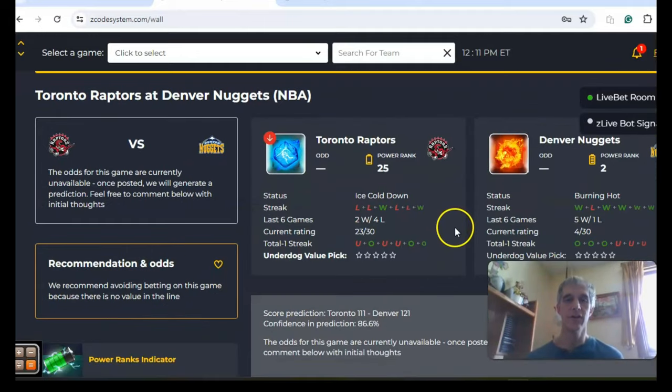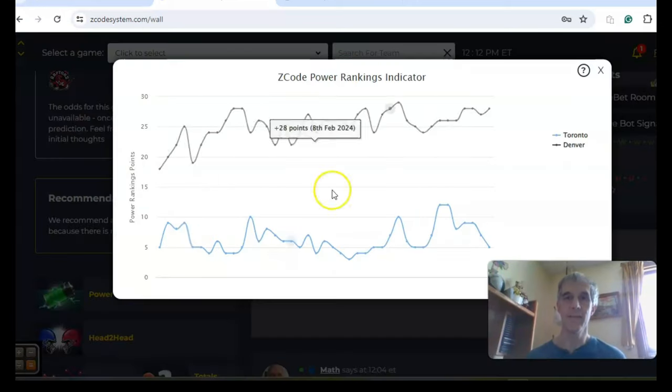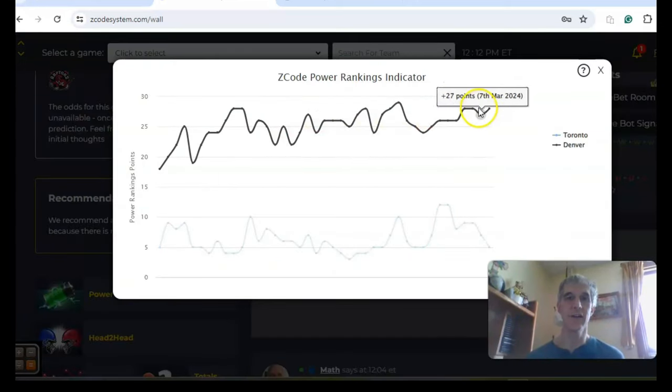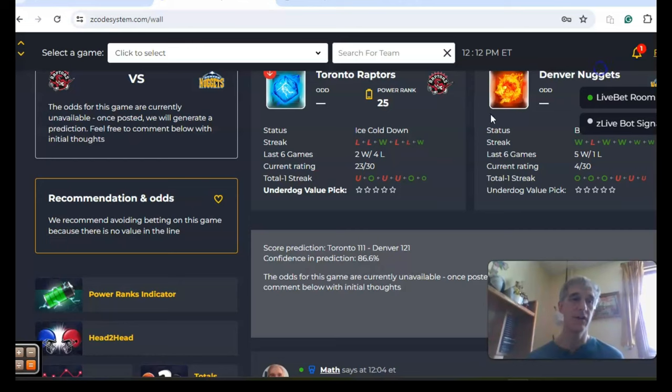Toronto and Denver: Toronto comes in two and four over the last six — ice cold. Denver is burning hot, third in the Western Conference, having won five out of the last six. If you take a look at the over-under, the teams have been trending on opposite sides of the line — Denver over in the last three while Toronto under in three out of the last four. On the power ranks indicator, Denver has been near the top of the league most of the year at plus 28, while Toronto has been in the lower portion, now at plus five on a downward trend.